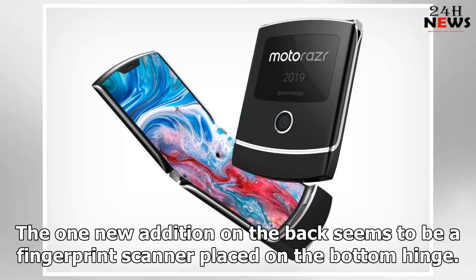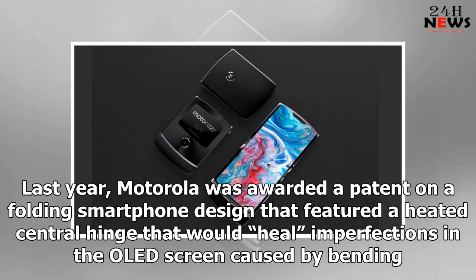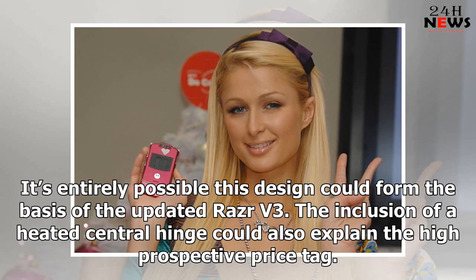The back features a smaller screen and a camera lens. The one new addition on the back seems to be a fingerprint scanner placed on the bottom hinge. Motorola was also awarded a patent on a folding smartphone design that featured a heated central hinge that would heal imperfections in the OLED screen caused by bending. It's entirely possible this design could form the basis of the updated Razr V3, and the inclusion of a heated central hinge could also explain the high prospective price tag.